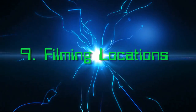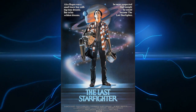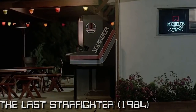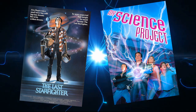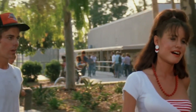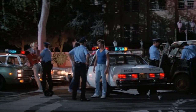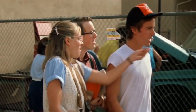Number 9: Filming Locations. My Science Project was written and directed by American writer-director Jonathan R. Betwell, who had previously written The Last Starfighter. I can see similarities between the two movies, as they both follow a young teenager living a mundane life going on a fantastical science fiction adventure — even if The Last Starfighter feels whimsical and My Science Project feels more like a spoof. The movie was filmed around California, particularly around Glendale and Los Angeles. During the 1980s, a lot of fantasy movies were based around suburban California, a trait made popular thanks to Spielberg movies such as E.T. and Poltergeist.